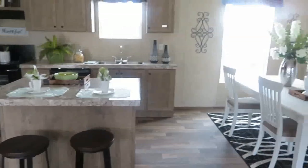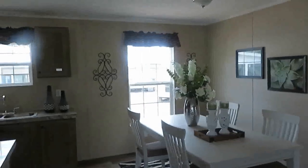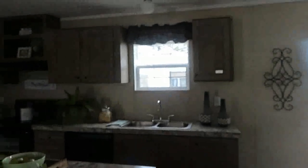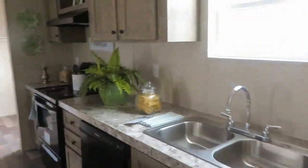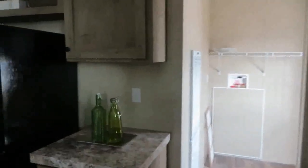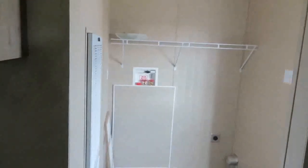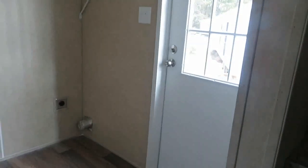Counter in the middle and your dining room area. That's your utility room and your back door.